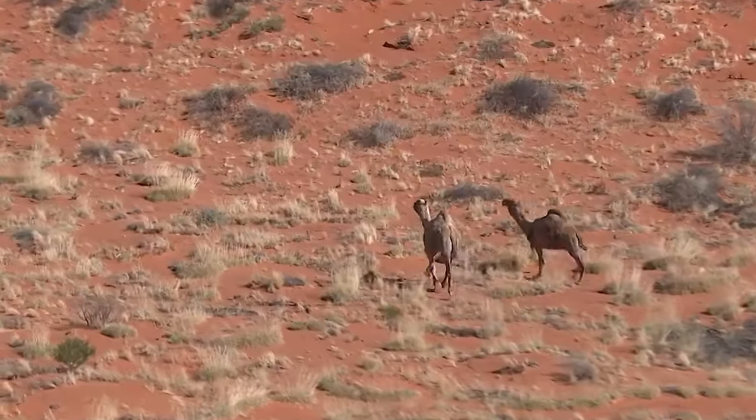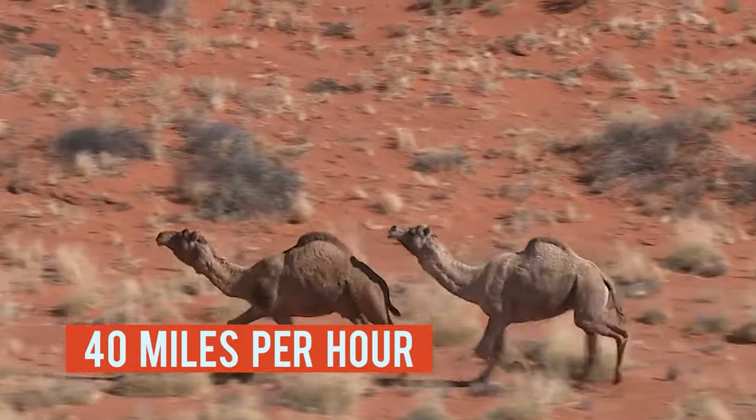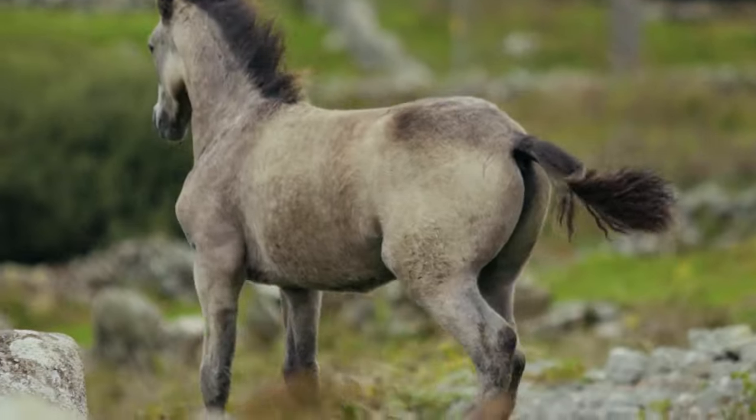Besides being strong, camels are fast as well. Camels can travel at up to 40 miles per hour — the same as a racehorse.